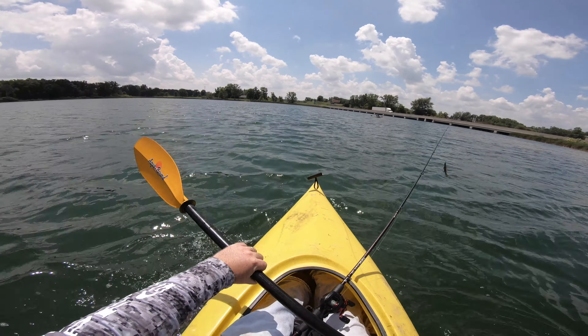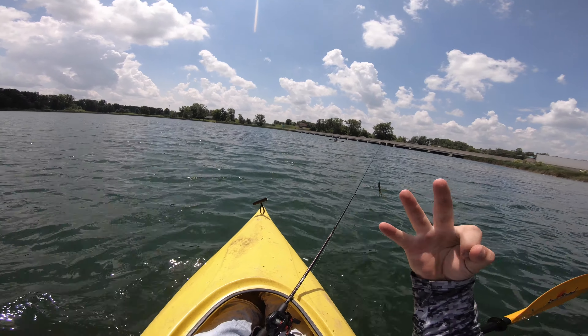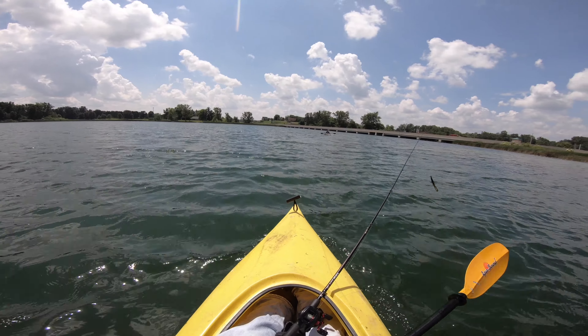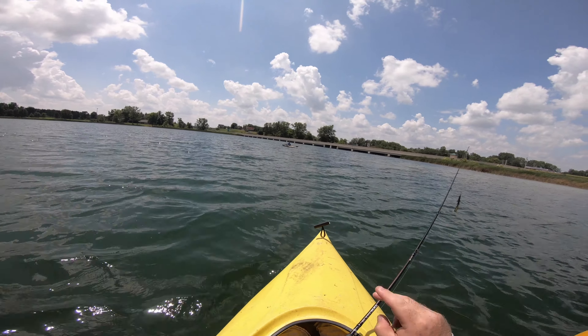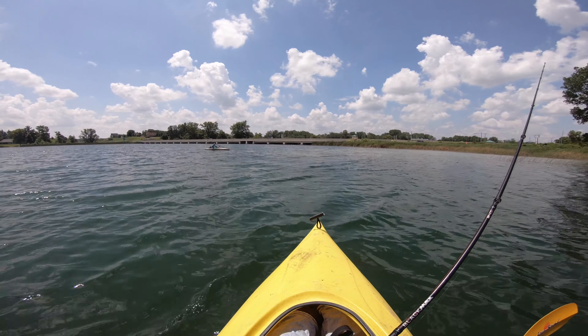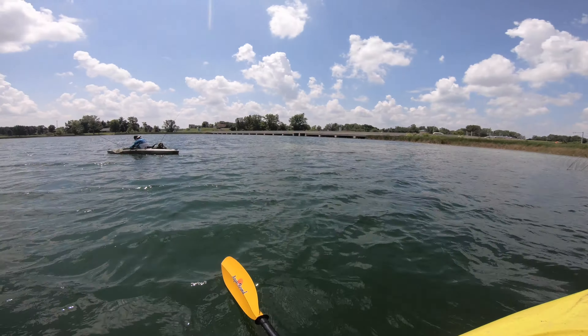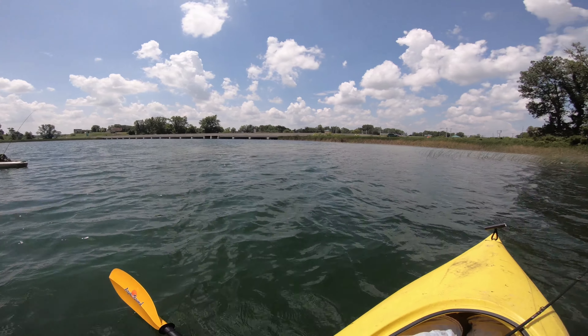It's incredibly windy out here today — I'm sure you can tell by the wonderful audio. Caught three — well, two since you've been gone. Yeah, one was about a pound and a half. It's so deep, you've got to get that bait way down.